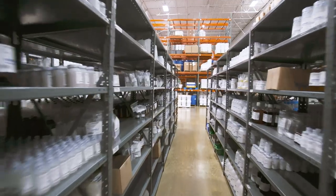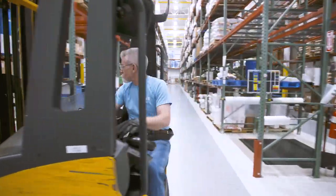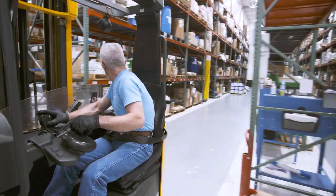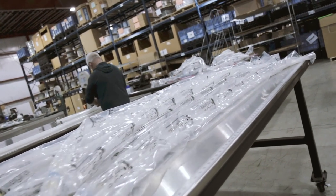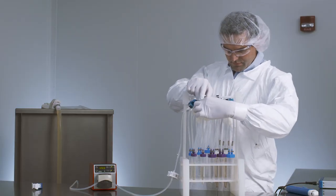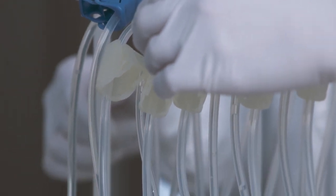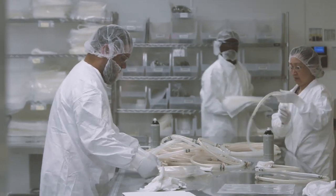Backed by our global CGMP and CGDP manufacturing and distribution capabilities, we deliver reliable supply chain support and security you can trust. From stocking and handling to delivery and distribution, we'll engineer the logistics to support your production, so you can produce critical therapies faster and safer than ever before.